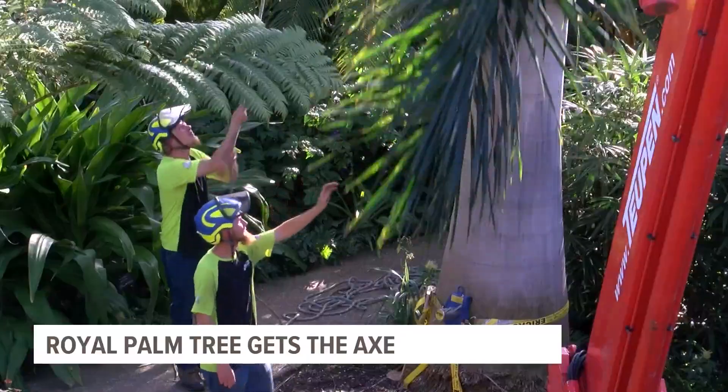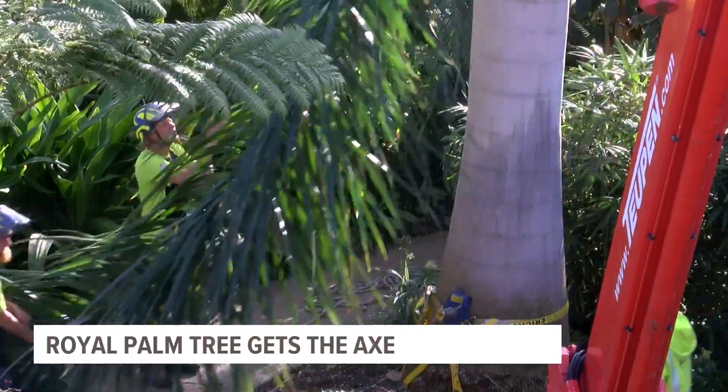This morning, Des Moines Botanical Garden cut down their tallest tree. This follows a celebration last week for the Royal Palm with their Fronde Farewell Program. Visitors gave the tree hugs and high fives and celebrated its life.